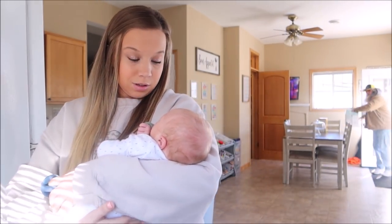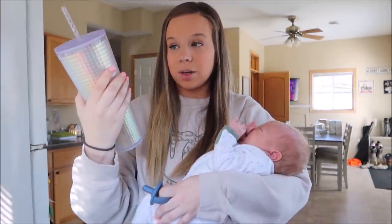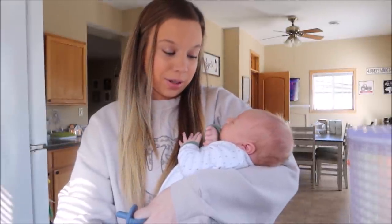You ready? We grabbed our coffee — I got a new Starbucks tumbler a while ago — and we're getting going.